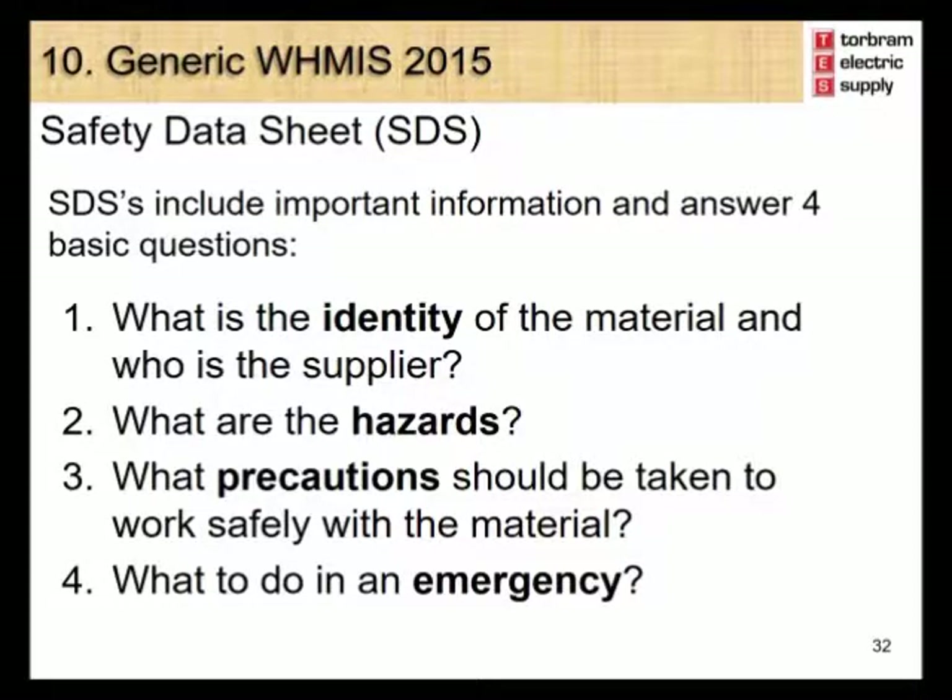The SDS is designed to assist an employee in answering four basic questions: What is the identity of the material and who is the supplier? What are the hazards in working with this material? What precautions should be taken to work safely with the material? And what to do in an emergency?